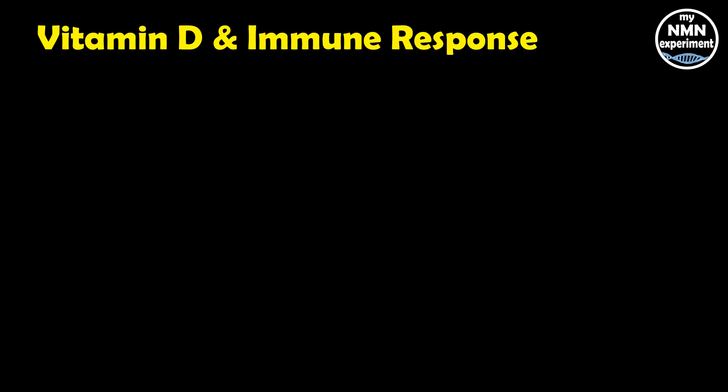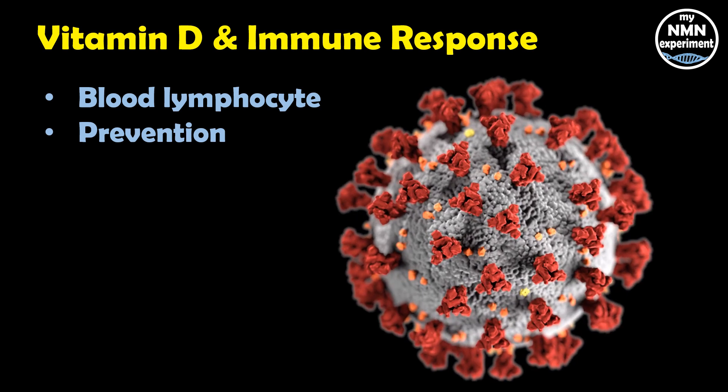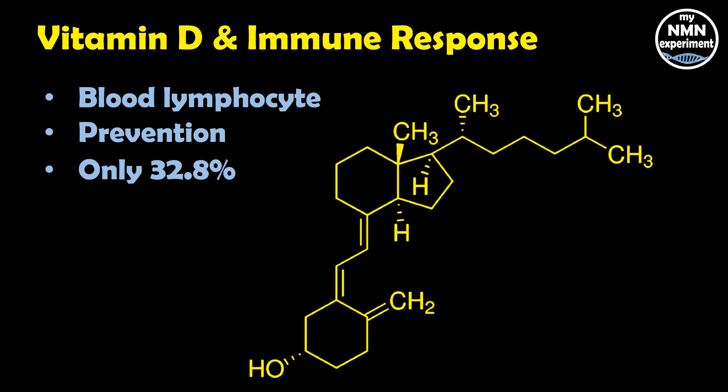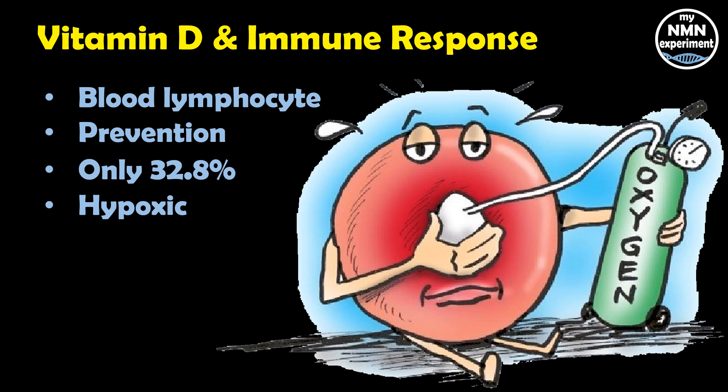Patients who were vitamin D sufficient had significantly lower blood levels of the inflammatory marker CRP and had a higher total blood lymphocyte count, suggesting that vitamin D sufficiency had improved their immune function. The researchers concluded that the beneficial effect on the immune system may also reduce the risk of acquiring this potentially life-threatening viral infection in the first place. Only 32.8% of participants in the study had sufficient vitamin D levels. The severity of clinical outcomes and mortality were reduced in vitamin D sufficient patients, who also had a lower risk of becoming unconscious or becoming hypoxic.